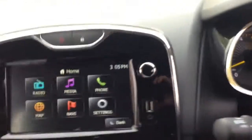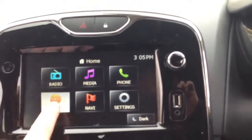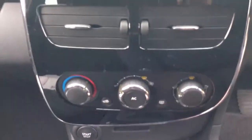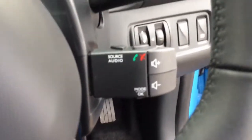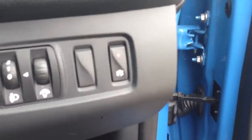Renault Media Centre with radio, aux and USB input and satellite navigation. Manual air conditioning. Leather steering wheel with controls for cruise control, Bluetooth and audio controls. Stop start system.